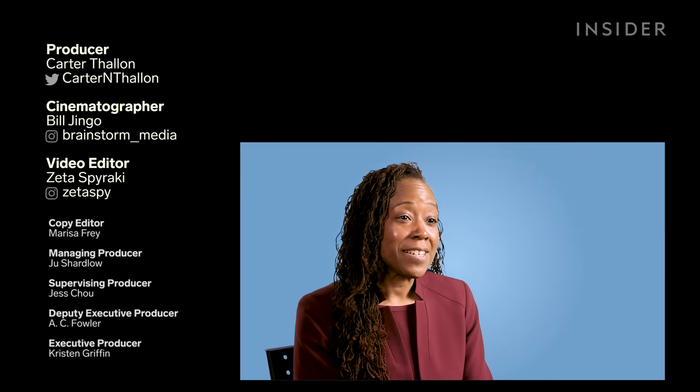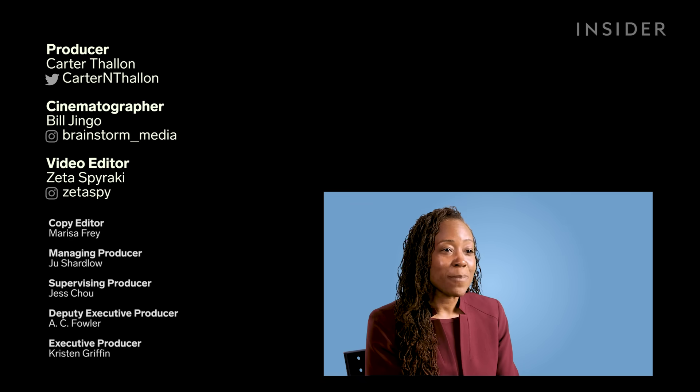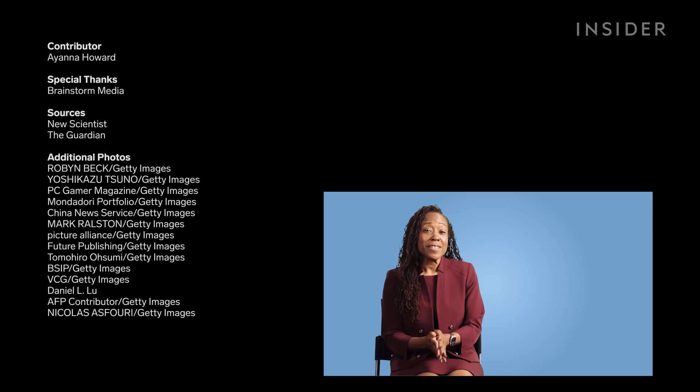Both my favorite and the best depiction, I would say, is the Iron Man video clip. If you enjoyed this video, click the link above.